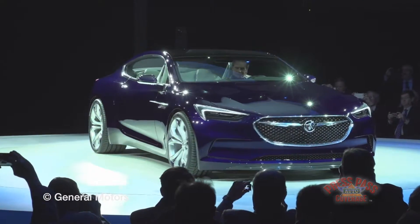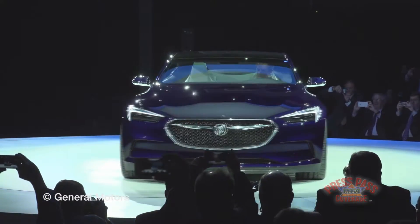Well, this project was really a labor of love — designers, sculptors, engineers working together to create a real free expression, ultimate Buick.